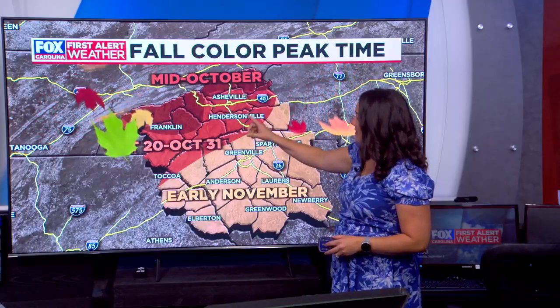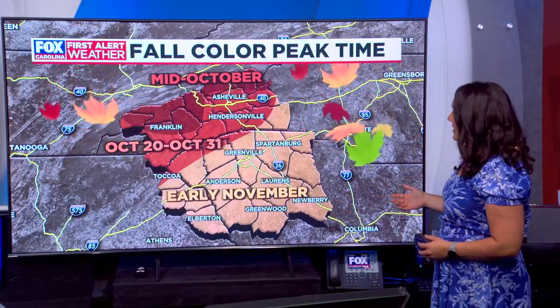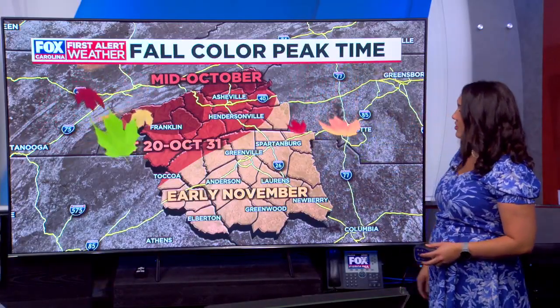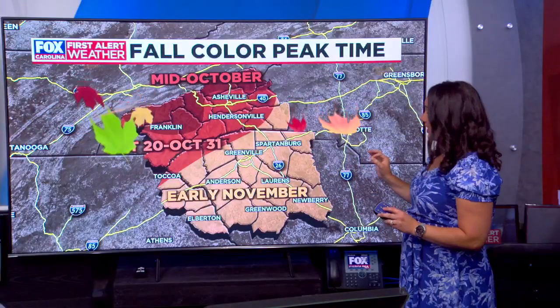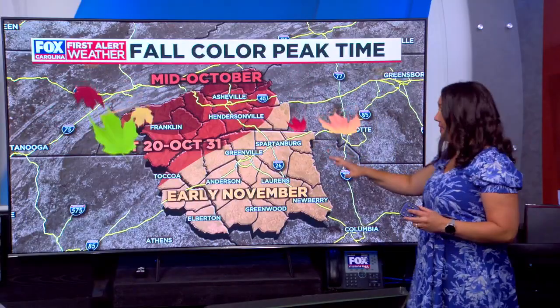For the high mountains, up along the North Carolina-Tennessee border and into the higher elevations, we're looking at mid-October — still probably five to six weeks out. The lower elevations, places like Asheville, down to Hendersonville, even into Brevard, and the higher elevations of Pickens, Oconee, and Greenville County — places like Table Rock State Park, up towards Jones Gap and Caesars Head — we're typically looking at the last week and a half of October, about six to seven weeks out. And for the upstate, early November is when we typically peak with the fall colors, still a couple months away since it's early September.